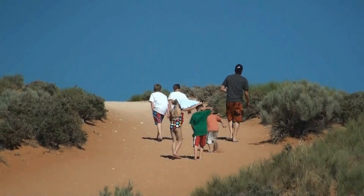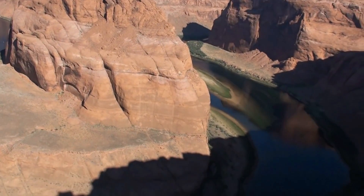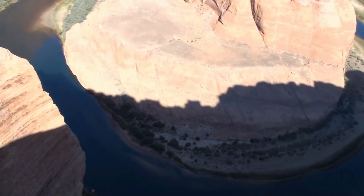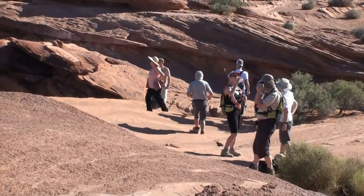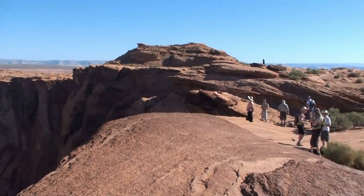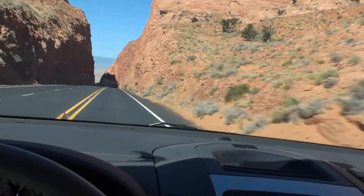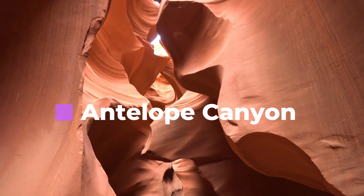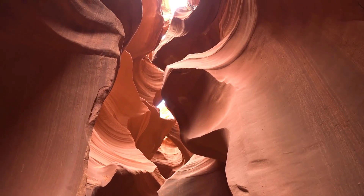Number nine: Horseshoe Bend. This bend in the Colorado River is getting plenty of attention from those visiting the Grand Canyon area. It is located approximately 140 miles from both the south rim and the north rim of the Grand Canyon, but only five miles from the beginning of Grand Canyon National Park. You can experience Horseshoe Bend when traveling from rim to rim via Highway 89/89A by taking a short detour to Page, Arizona.